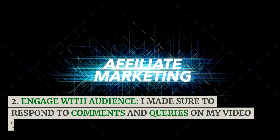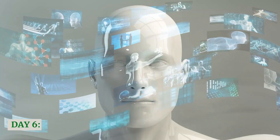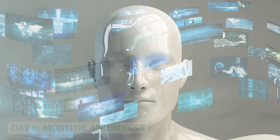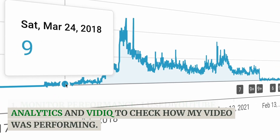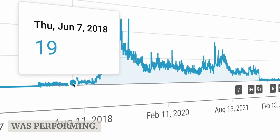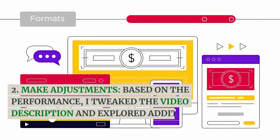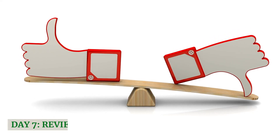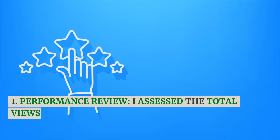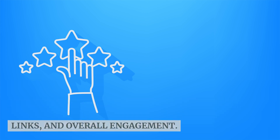I made sure to respond to comments and queries on my video to build engagement. Day 6: Monitor and Adjust. I used YouTube Analytics and VidIQ to check how my video was performing. Based on the performance, I tweaked the video description and explored additional promotional channels. Day 7: Review and Scale. I assessed the total views, click-through rates on affiliate links, and overall engagement.